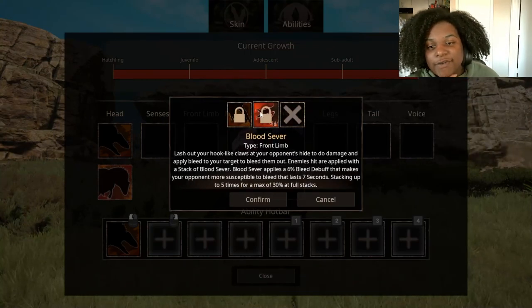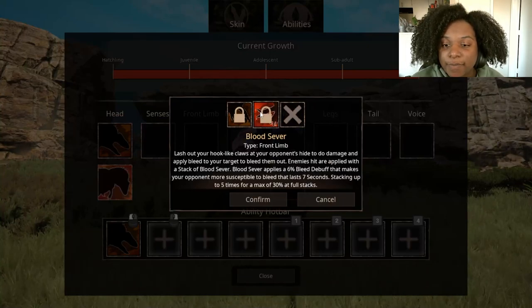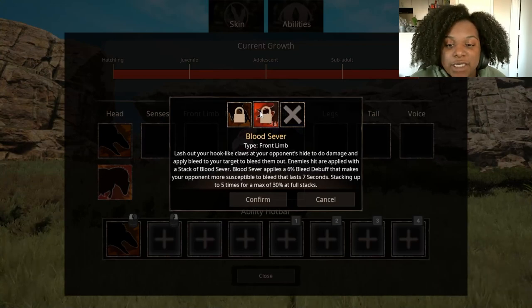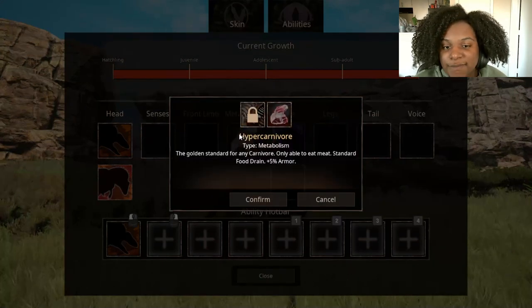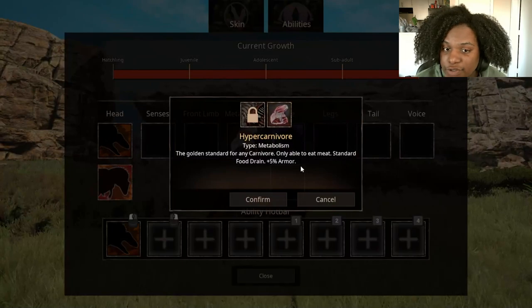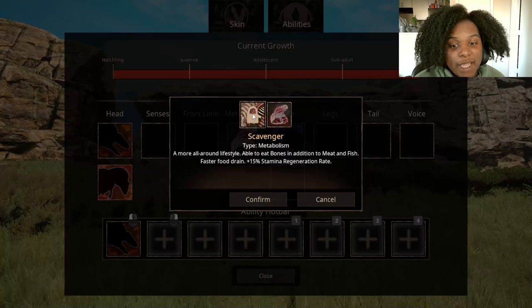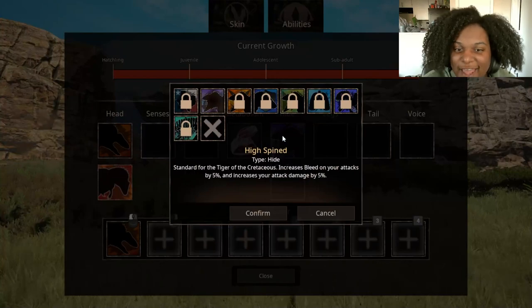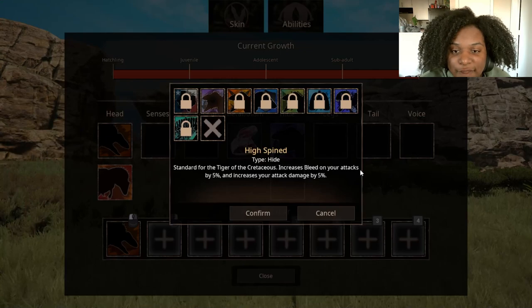Blood Sever — lash out with your hook-like claws at your opponent's hide to do damage and apply bleed to your target. Enemies hit are applied with a stack of Blood Sever, which applies a 6% bleed debuff that makes your opponent more susceptible to bleed, lasting 7 seconds, stacking up to 5 times for a maximum of 30% at full stacks. Metabolism — Hyper Carnivore gives you 5% armor. Then Scavenger — able to eat bones in addition to meat and fish, you have a faster food drain but get a +15% stamina regen rate. For hide: High Spined — increases bleed on your attacks by 5% and increases your attack damage by 5%.